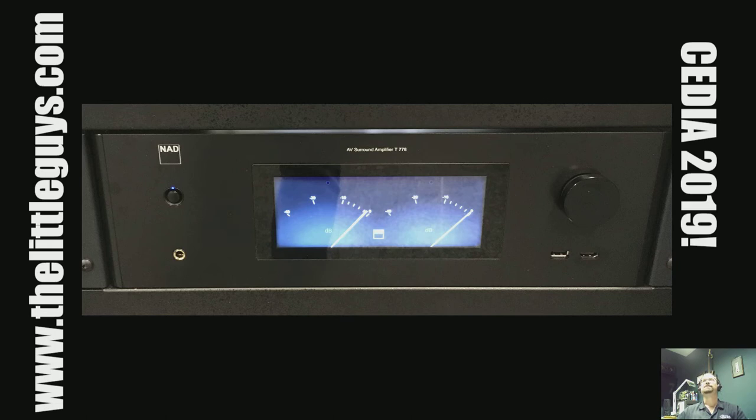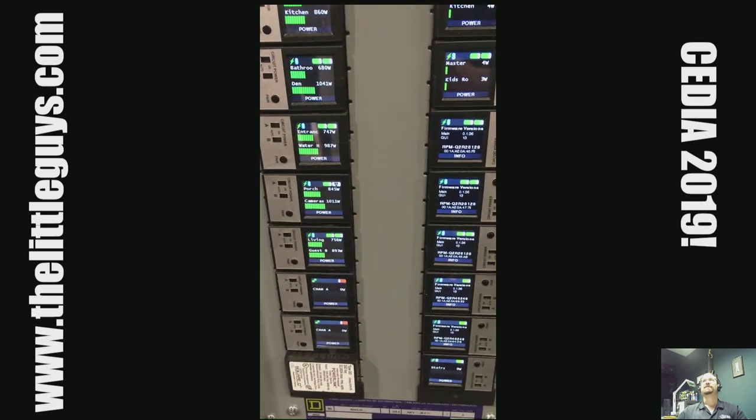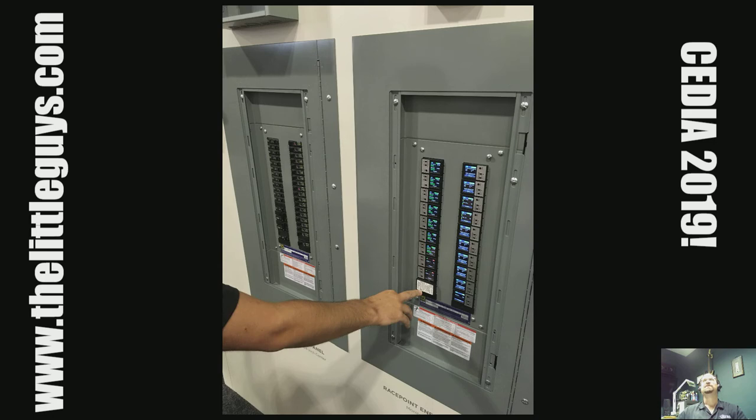Moving on to control: what you're looking at is what Savant — one of our prime control lines — is calling their companion demo. These modules go into a breaker panel; the right side shows all the companions in a separate breaker panel and the left has the actual breakers. It's multiple things: first, it's energy management. You can see exactly what energy you're using in real time through your app on your phone or tablet, or even walk up to the breaker panel and see what's drawing electricity. You may find out that a second bedroom is using a lot of electricity and discover old chargers plugged in behind the bed running your bill up for no reason.